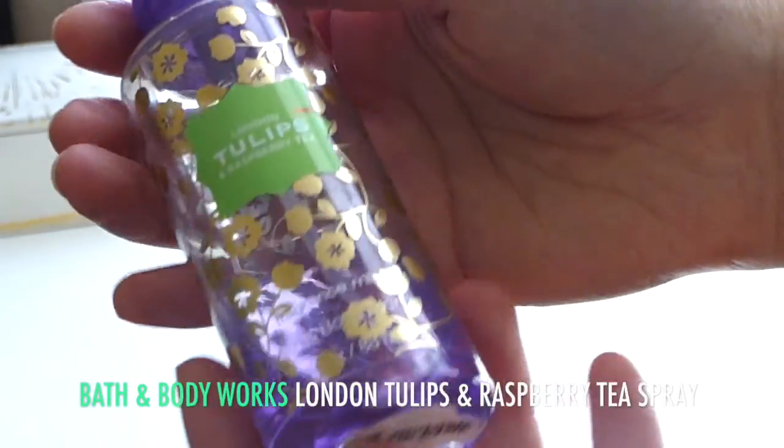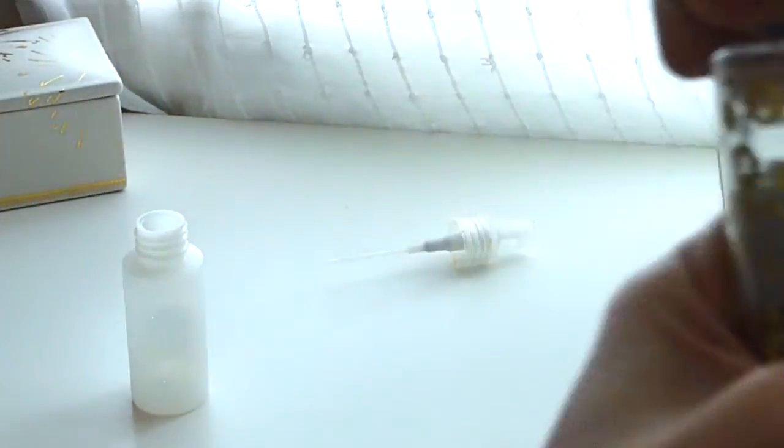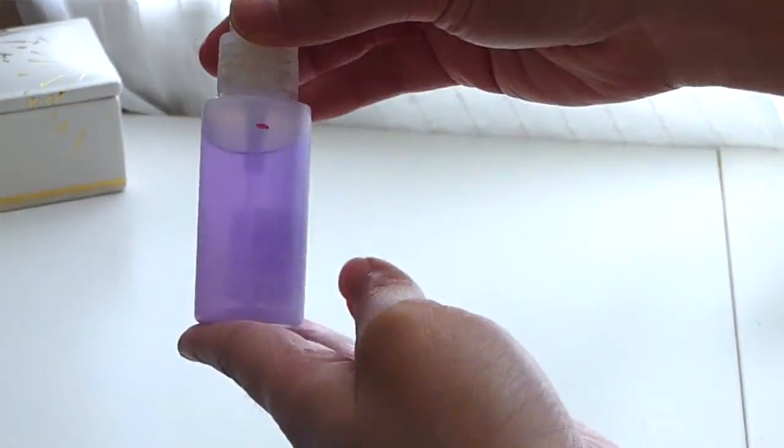This was the Bath & Body Works travel-sized spray in London Tulips and Raspberry Tea. I was able to pour all of it into here — when I filmed before I came, it was up to here in the original packaging. But since then I've used half of that, so I should be done with this by the time I do my next update, if not sooner.